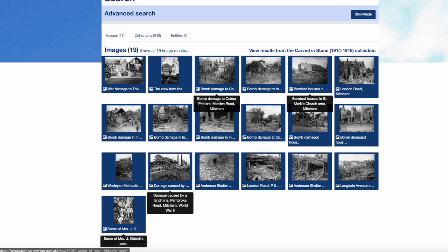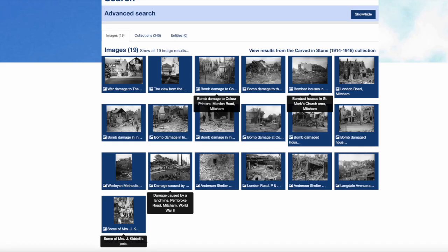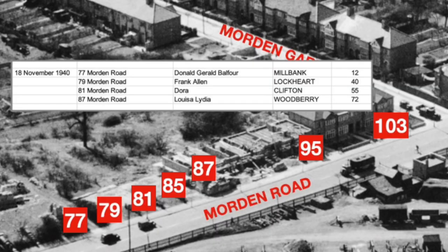Some of Mrs. J. Kiddell's pets at 12 Upper Green East — that's related to the bombing of the Methodist Church. So no, Merton Memories doesn't have a photograph for the Moreland Road bomb damage. Let's go back to the aerial photograph.